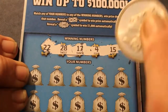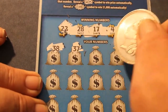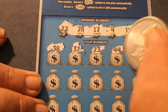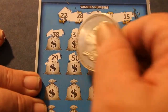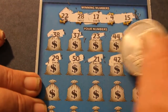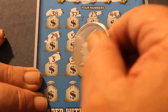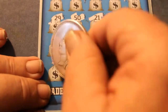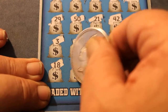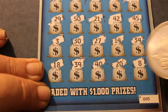Winning numbers: 22, 28, 17, 4, and 15. First out: 38, 37, 23, 44, 16, 29, 50, 21, 42, 45, 3, 30, 27, 14, 34, 18, 39, 40, 20, and 8.